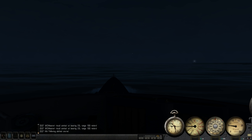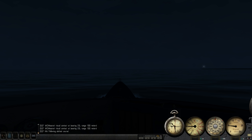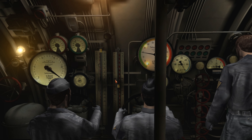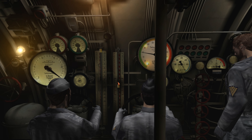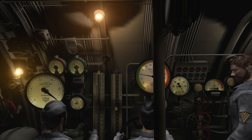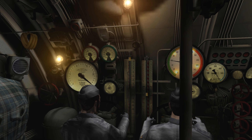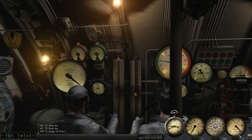I'm going to quit rambling now and I'll get back to you guys whenever it is daytime, and we can test out our new toys. Welcome back. We are currently maintaining a depth of around 60 meters as we transit the Bay of Biscay, especially since it's broad daylight out there, and I want to avoid any pesky RAF aircraft that are trying to kill me.